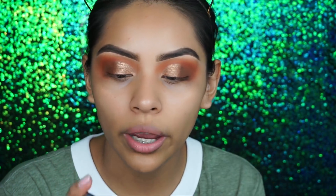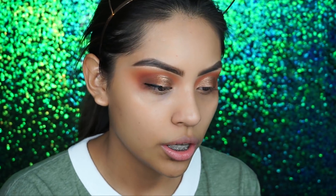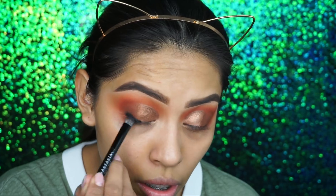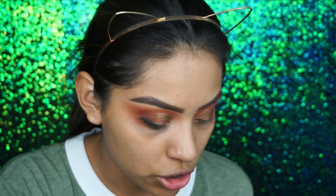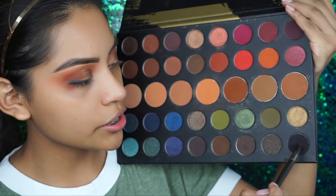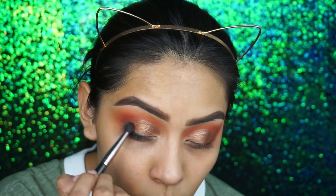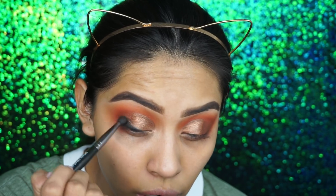I'm going to take the Urban Decay 24/7 Glide-On Eye Pencil in Perversion and just apply this, then take a brush and blend it upward. Then I want to take a matte black shade — with the same Makeup Geek Defined Crease brush I'm going to take the matte eyeshadow from the Dare to Create palette and apply it using very small blending motions. This will help the black eyeshadow from going everywhere.